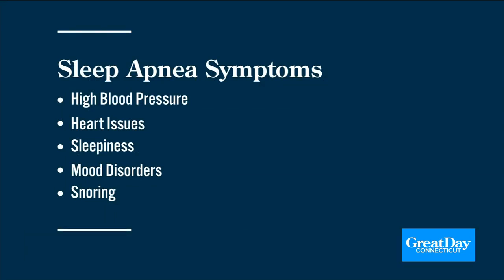Symptoms include high blood pressure, heart issues, sleepiness, mood disorders, and something as basic as snoring.